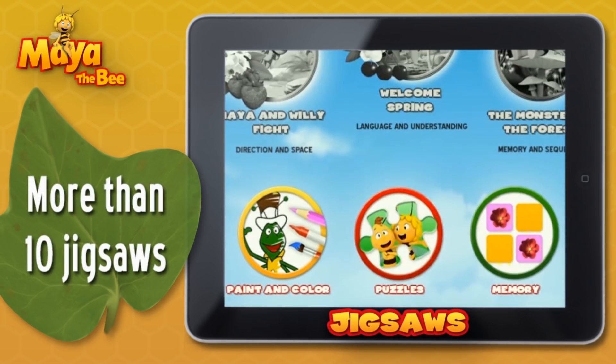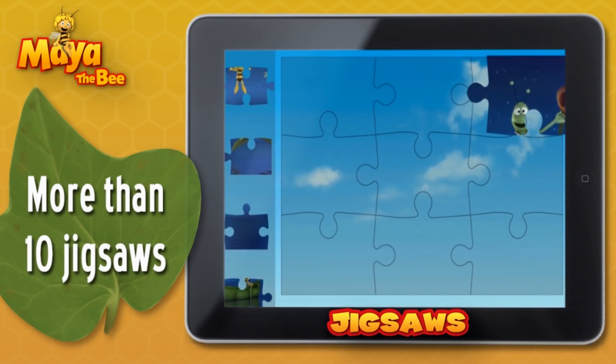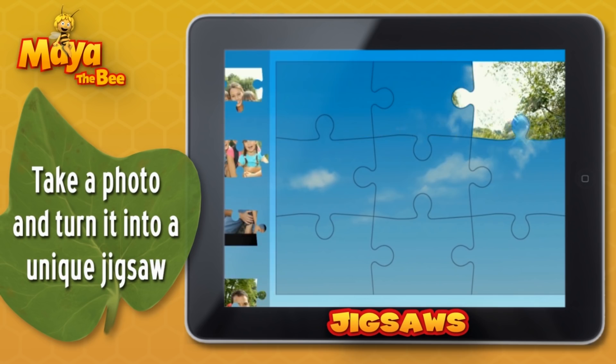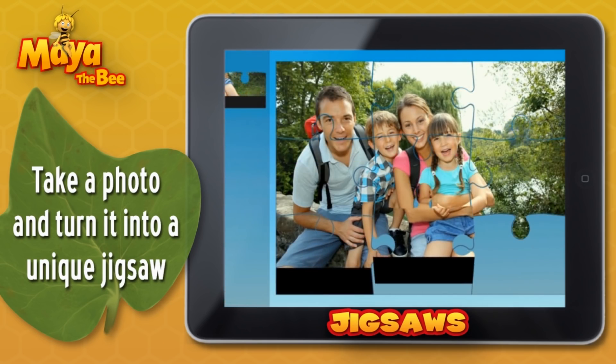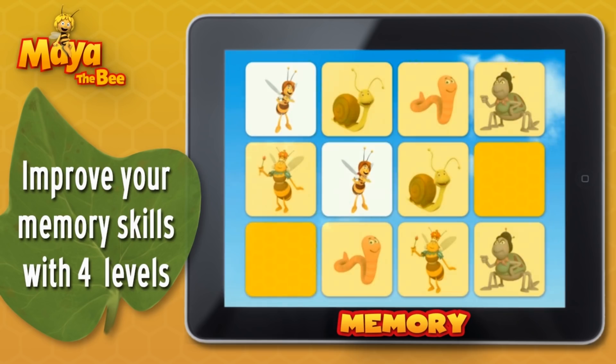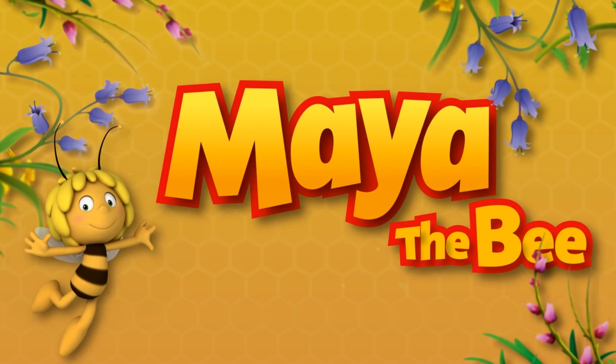In the Jigsaw Puzzles you have over 10 designs to choose from. Or you can turn your own photo into a Jigsaw Puzzle with 5 difficulty levels. And don't forget the Memory Test, where you can improve your memory skills — play and learn with Maya.